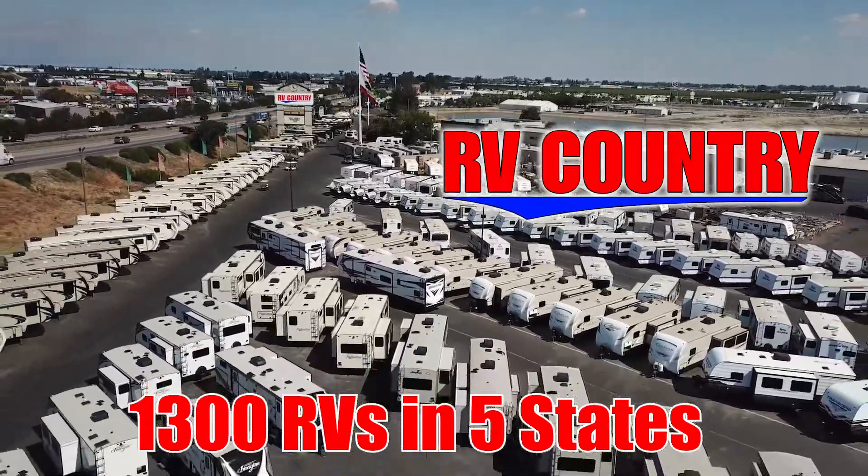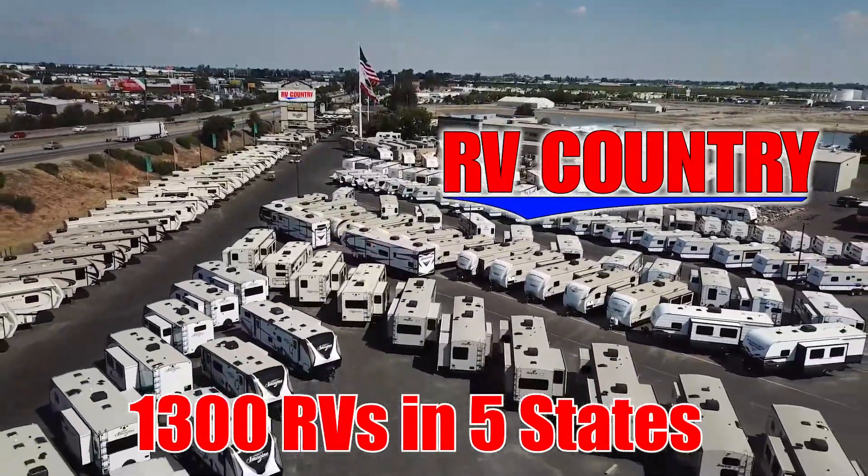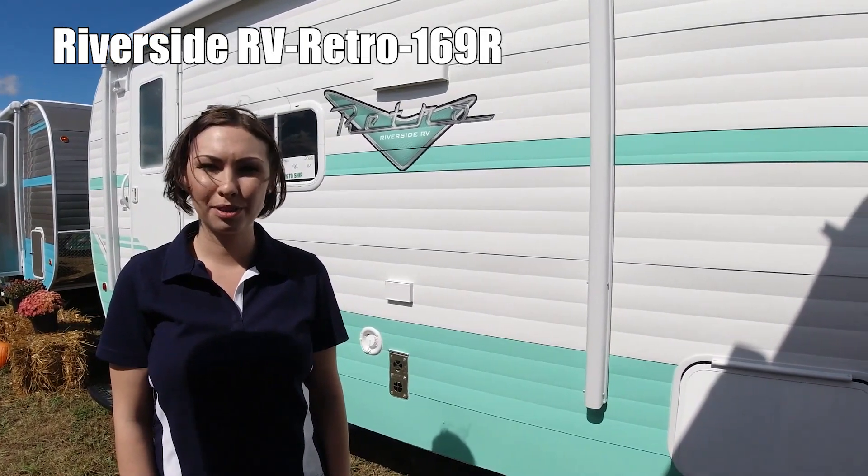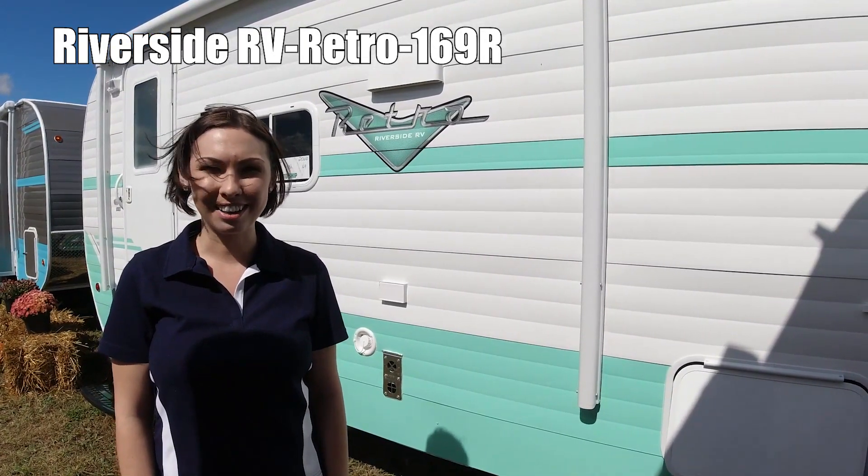Here's another great RV from RV Country. Hi, my name is Bianca and I'm going to show you the Retro by Riverside 169R.